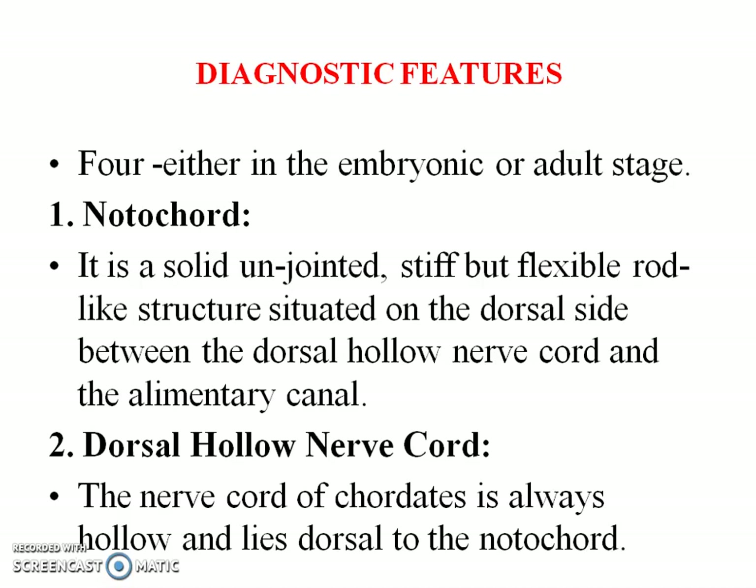Chordates possess four diagnostic features, and these features will be present in the organism at any stage of their life cycle — that is, either during the embryonic or adult stage.